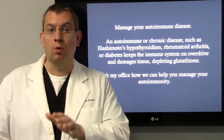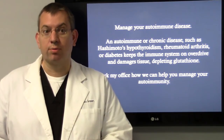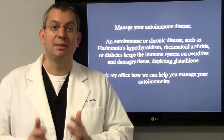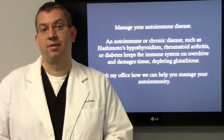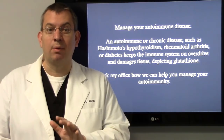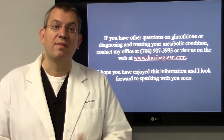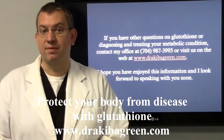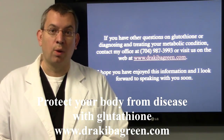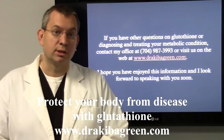Managing your autoimmune or chronic disease is also important. Conditions such as Hashimoto's hypothyroidism, rheumatoid arthritis, or diabetes keep the immune system on overdrive, damage tissues, and deplete glutathione levels. Ask my office how we can help you manage your autoimmunity. If you have any questions on glutathione or diagnosing and treating your metabolic condition, contact me at 704-987-3993 or visit DrAkivaGreen.com. Hope you've enjoyed this info — I look forward to speaking with you soon.